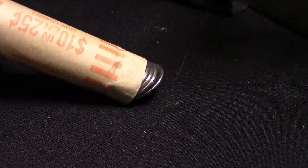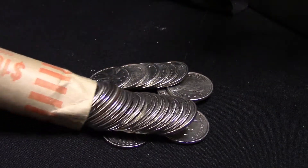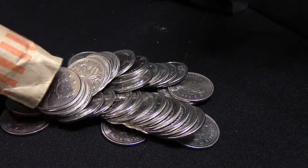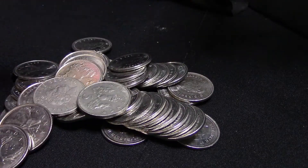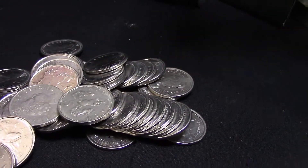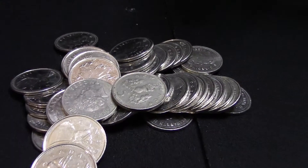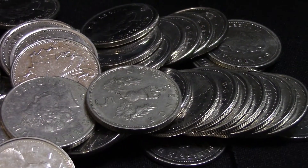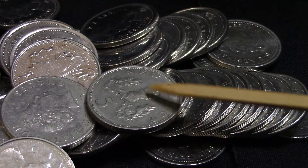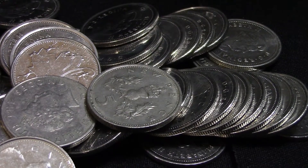Here is this roll — an amazing looking roll right off the bat. Check this out: you can already see some oddball colors, and boom, right there on top! You can't get any better than that — just amazing. Right off the bat we have two foreign coins right there. You can't make this stuff up — I love it!